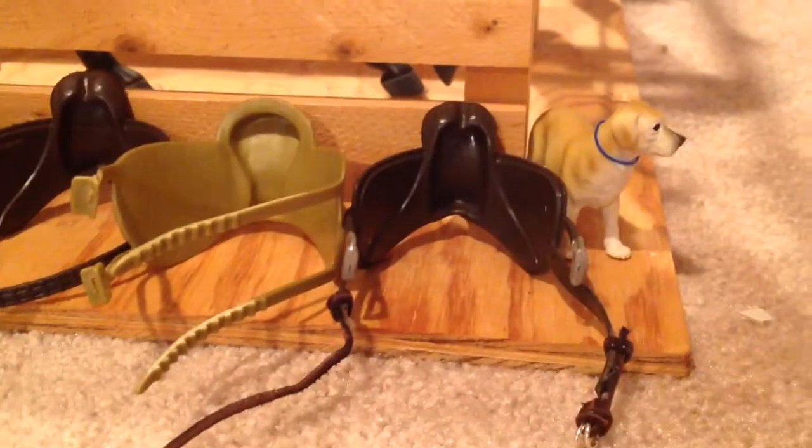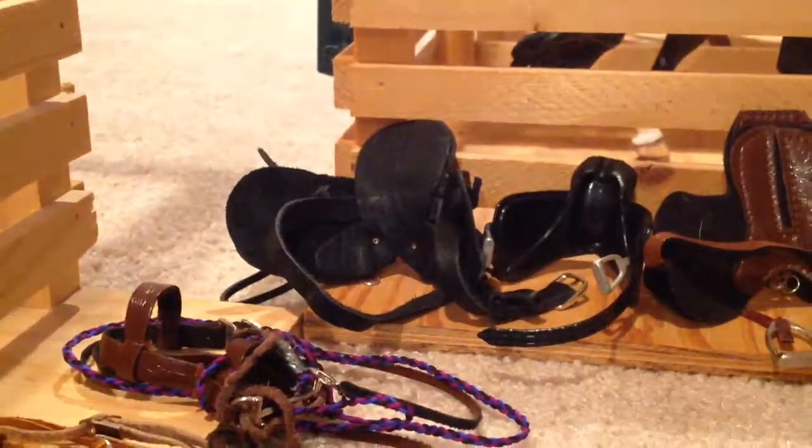So we have saddle, saddle, saddle, saddle, saddle, saddle, saddle — yay, saddles! And then we have six bridles here.